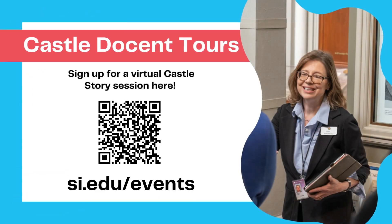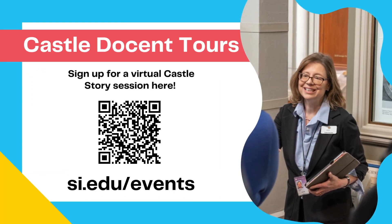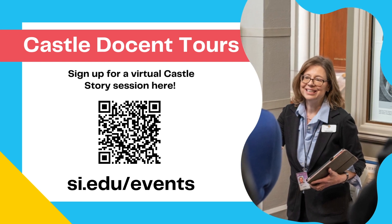To learn more about James Smithson and his mysterious bequest to the United States, join one of our Castle Docent Tours.